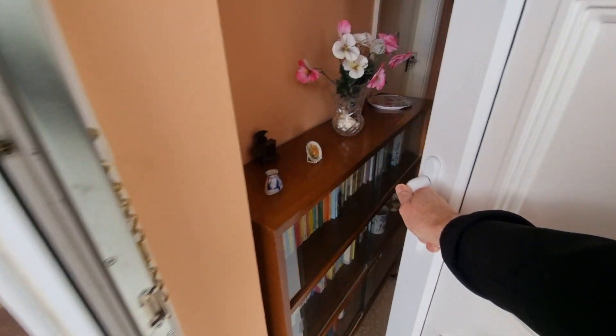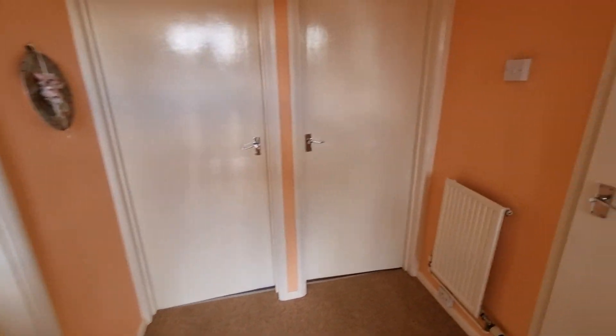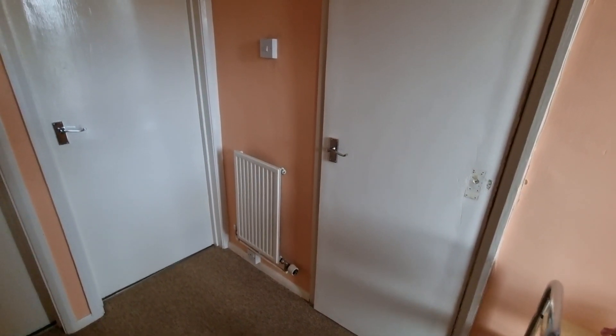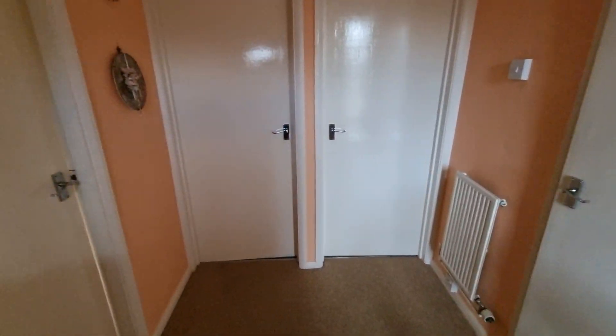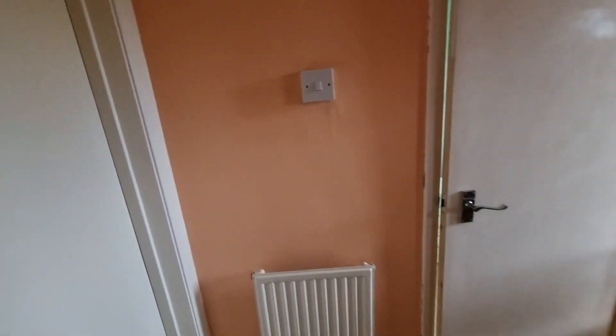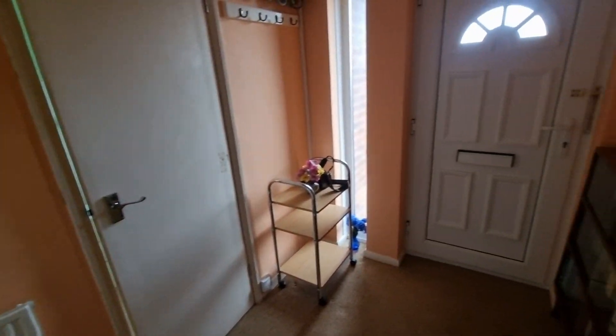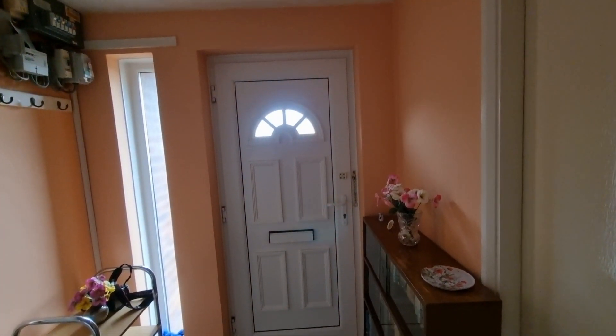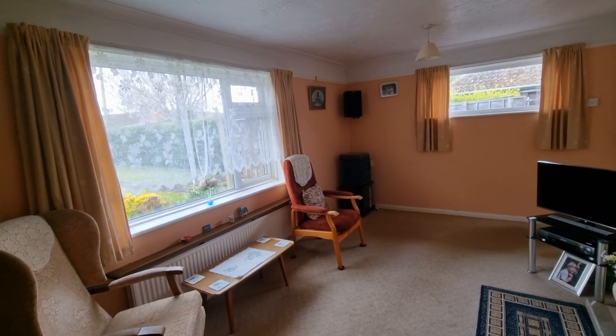We're heading in through the front entrance door straight into the entrance hall. I'm sure most people would agree that the property would benefit from an element of updating. There's the entrance door we've just come through, and doors off to the various rooms — we'll head towards the rear of the property where we'll find the lounge.